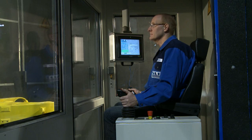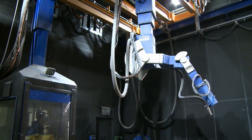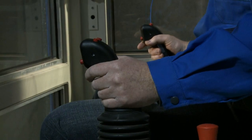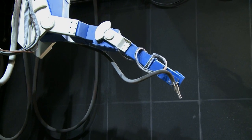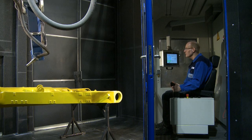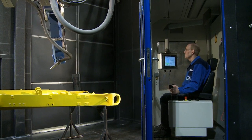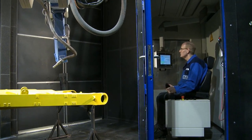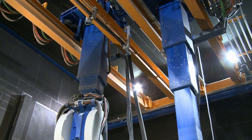We set up the workplace of the operator in a cabin placed in the immediate vicinity of the robot, to create a safe and ergonomic workplace from what was once a tiring manual blasting procedure. An optimal view of the work area is also achieved because the cabin is suspended independently of the robot and can be moved relative to the blasting events.